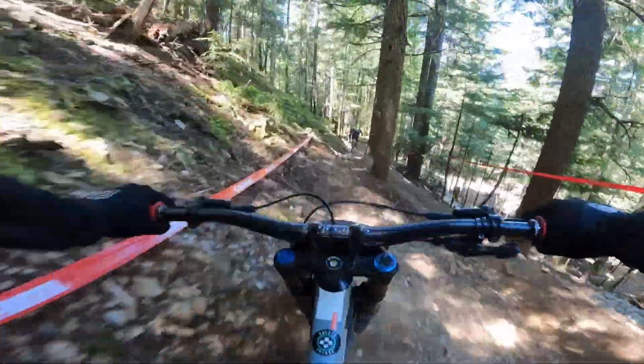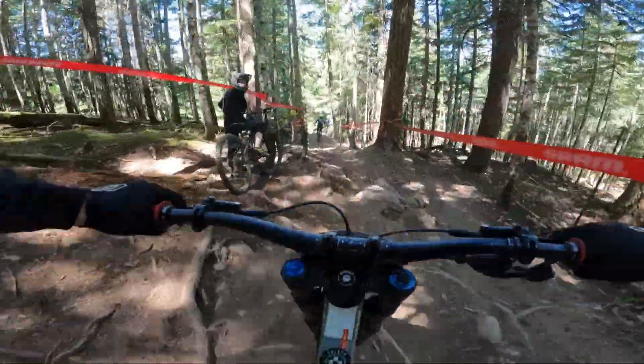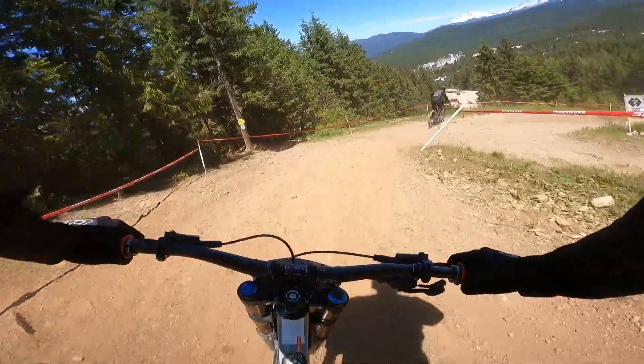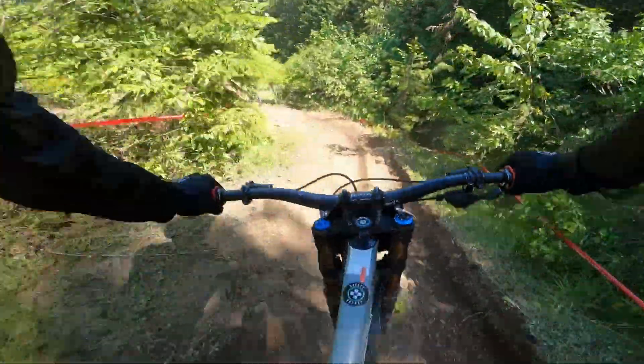We're going to try and follow Cam's high line there. Bounce up over the roots, try and skim through, off the step down — that's the roughest section done. But we've still got some tough, steep, loose corners to deal with here.